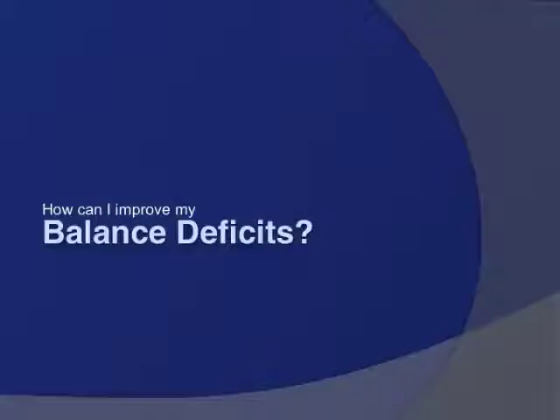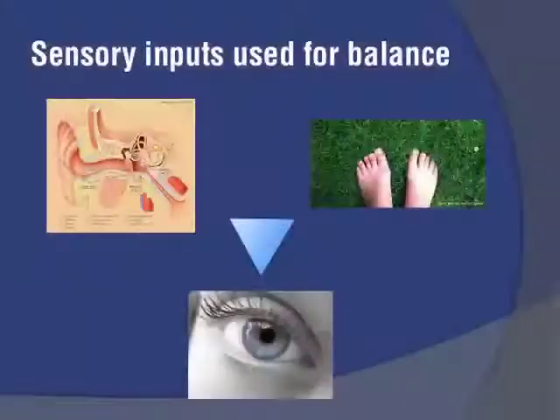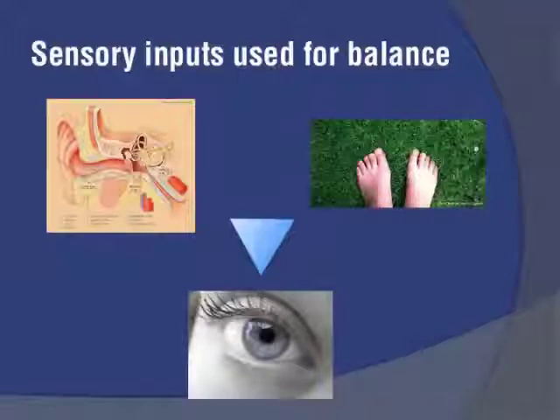How can you improve balance deficits? Many people here likely experience some balance problems. To balance properly, you use three systems: your inner ear, information from your feet, and your eyesight. If you're getting abnormal information from your feet due to neuropathy, you lose a big part of what you need to balance perfectly and must rely more heavily on your inner ear and eyesight.